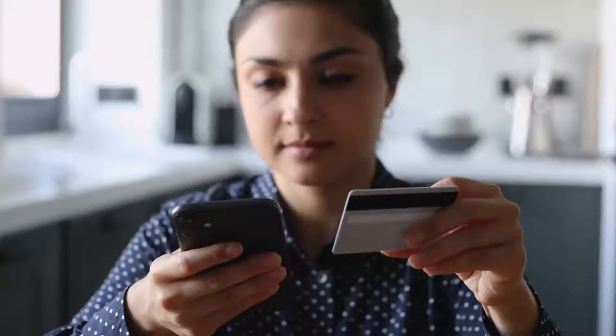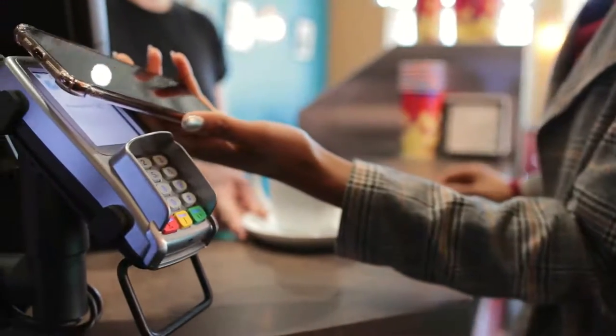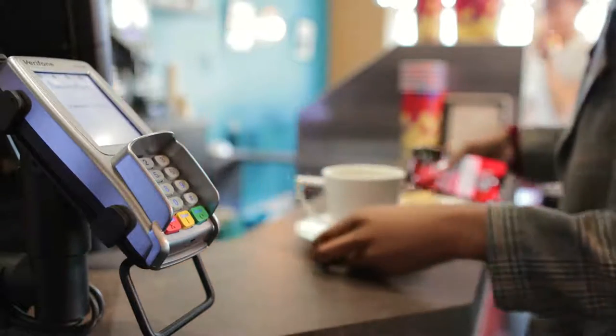Smartphones are so-called because they are so much more than a phone. They have the kind of information storing and processing power that would have seemed like science fiction only decades ago.